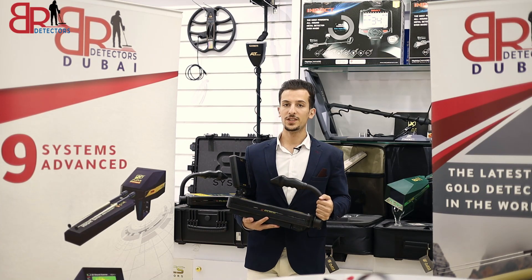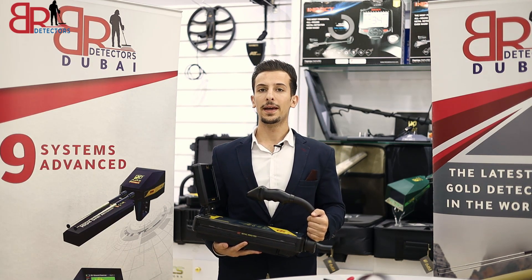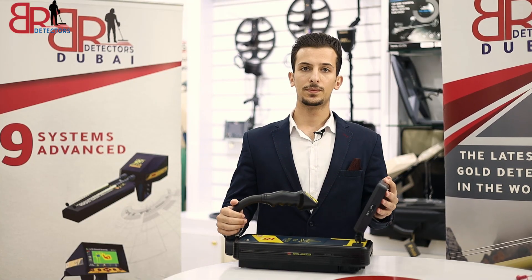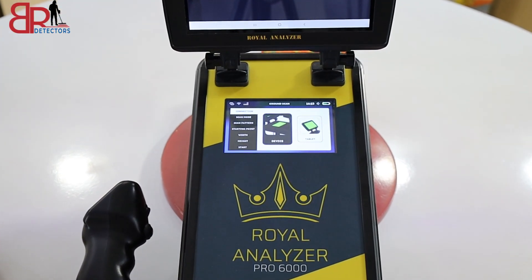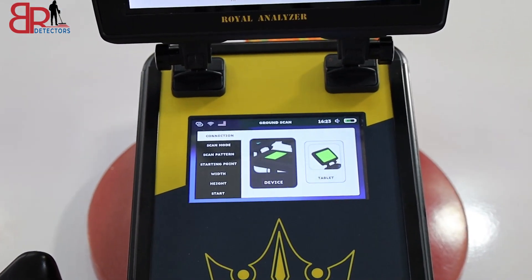The device works with an imaging system to detect gold, minerals, and voids, and can distinguish between them. The device can materialize high-quality three-dimensional images of the underground to a depth of up to 35 meters. The Royal Analyzer Pro 6000 can be scanned through the main screen or a tablet that can be separated.